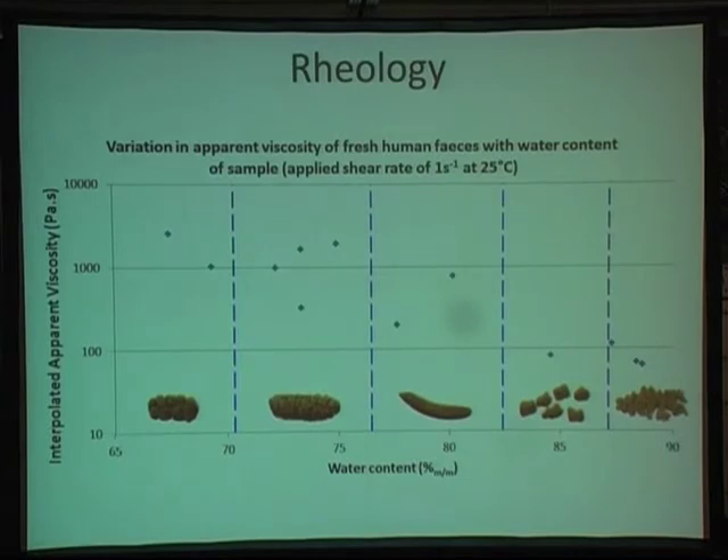The rheological studies we're doing very much support the design of that extruder. This slide shows the variation of viscosity with water content of the stools at a fixed shear rate. You can see there is a decrease in viscosity — however, whether water content is the defining factor or whether there are other characteristics of the faeces coming into play is something we're not yet able to state definitively from our work.